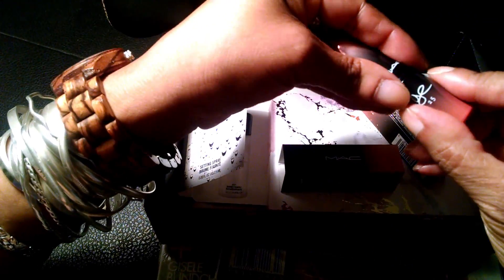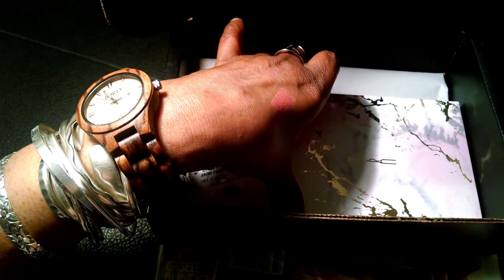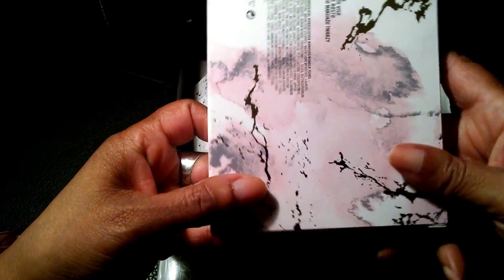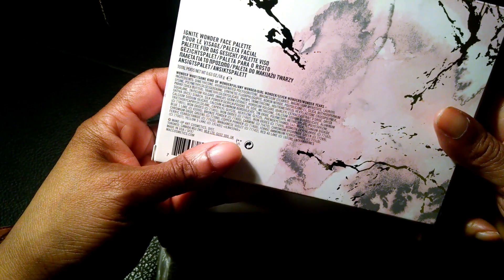It has a bit of an orange in it to me. I got that — I can't wait to start wearing it. And I also got this: it's the Ignite Wonder face palette.